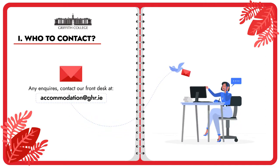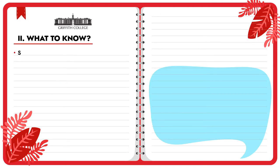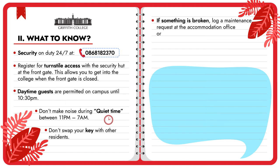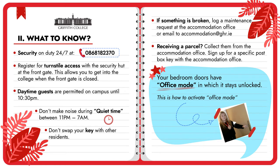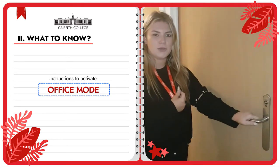Hi, my name is Aoife, I work for Griffith Halls of Residence. I'm going to show you how to set a function on your door so that you don't get locked out.